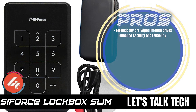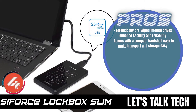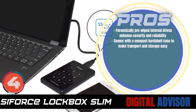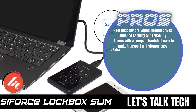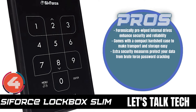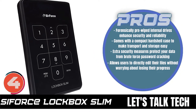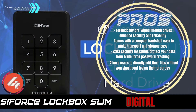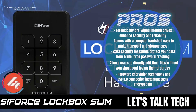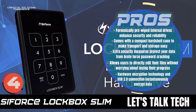Its pros are: the forensically pre-wiped internal drives enhance security and reliability. It comes with a compact hard shell case to make transport and storage easy. There are extra security measures which protect your data from brute force password cracking. It allows users to directly edit their files without worrying about losing their progress. And the hardware encryption technology and USB 3.0 connection instantaneously encrypt data.